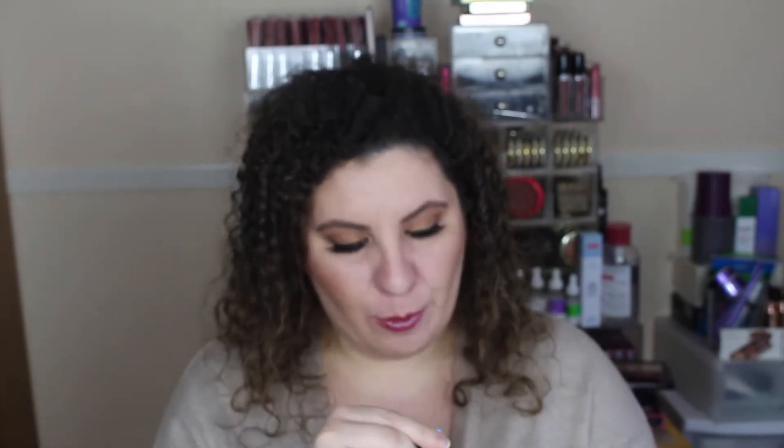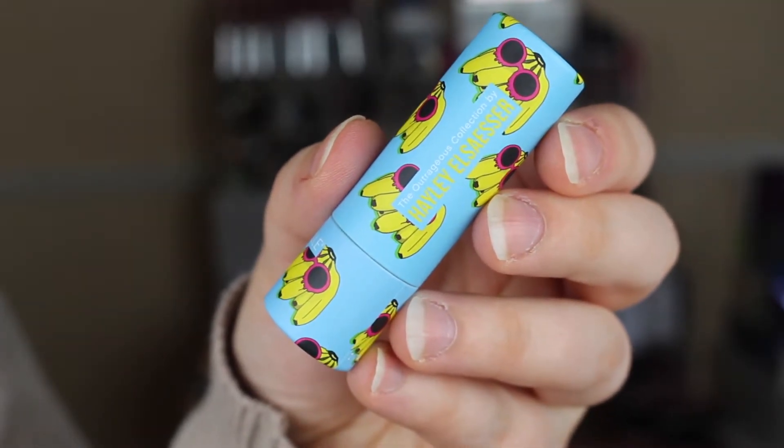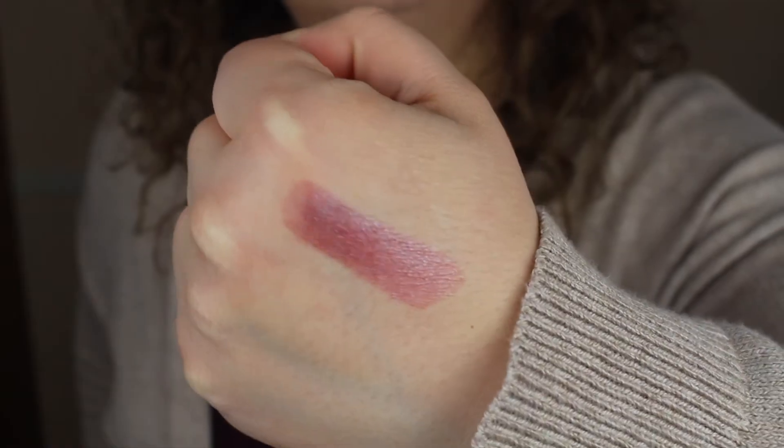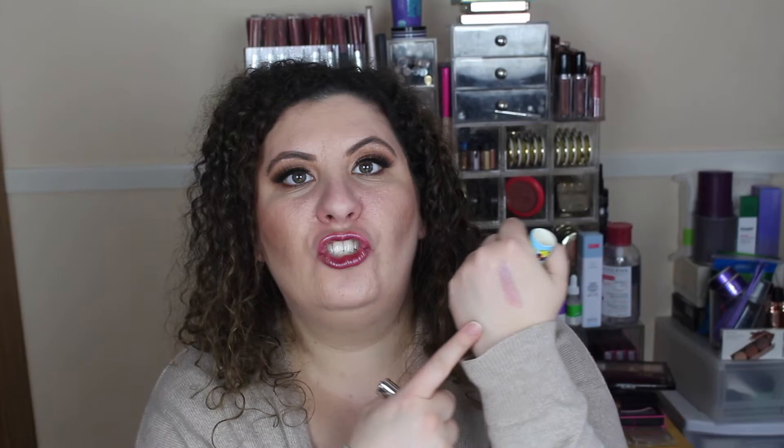I think my absolute favorite out of the entire collection — and it's probably because of its versatility and the fact that it reminds me of a shadow — it was a limited edition shadow that Mac released about a year ago called Boom Boom Room. I was obsessed with that color. It is this one here in the blue tube called Banana Yana. I love it because it's got this purple hue to it but it also has these really great pink and purple and blue reflex in it, and it just ends up looking absolutely stunning. It is what I'm wearing on my lips today and I love that it gives your lips just a beautiful sheen.